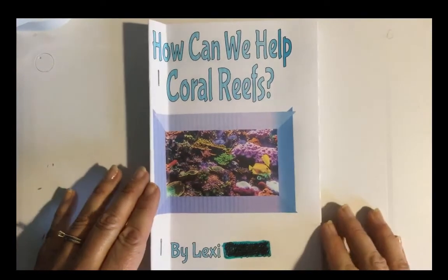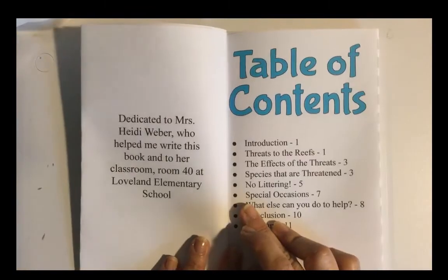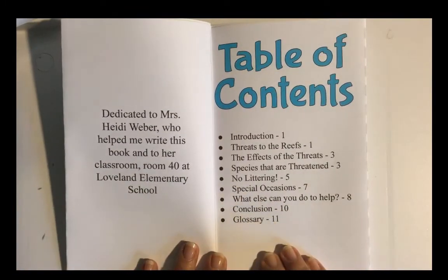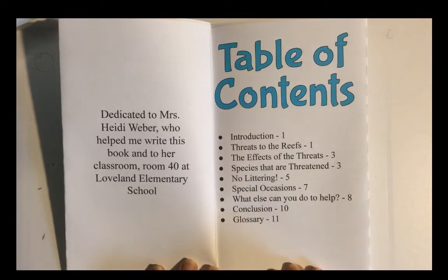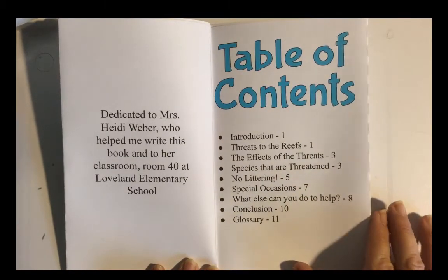How Can We Help Coral Reefs? by Lexi. Dedicated to Mrs. Heidi Weber, who helped me write this book into her classroom, room 40, at Loveland Elementary School.